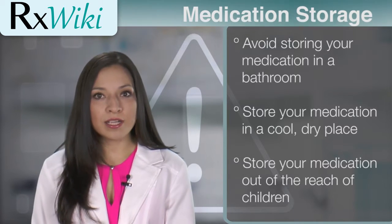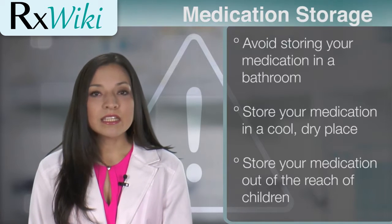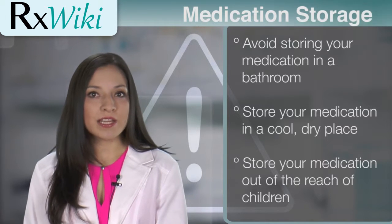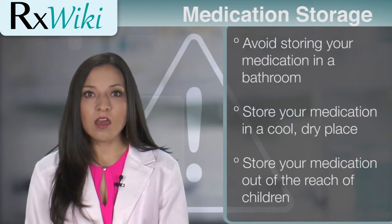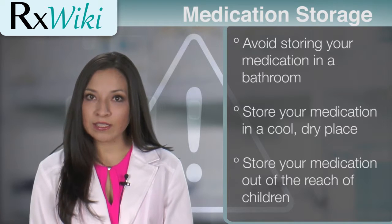To prevent your medications from going bad, make sure to store it correctly. Most people store their medicine in a bathroom cabinet, but the heat and moisture from bathing can actually damage your medicine. Storing your medication incorrectly can make your medicine go bad and no longer work as well. Make sure to store your medicine in a cool, dry place that is not in direct light.